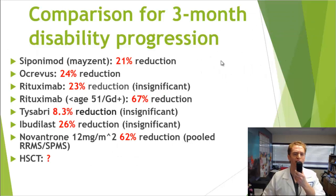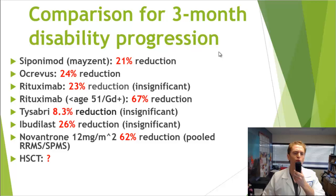It's difficult to compare these agents directly across trials. But looking at three-month EDSS disability progression as a common measure: Siponimod showed 21% reduction; Ocrevus 24%; Rituximab 23% overall (not statistically significant), but 67% in those age 50 and under with active lesions (statistically significant); Tysabri 8.3% (not significant); Ibudilast 26% (not significant, but lower risk); and Novantrone 62%, though pooled between relapsing and progressive MS. For bone marrow transplant, there isn't sufficient data to provide a number.